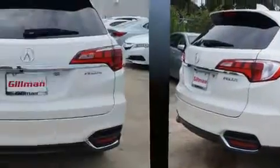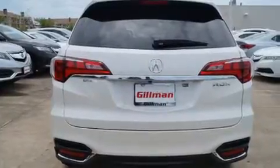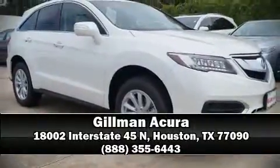Brake Assist technology provides extra pressure when applying the brakes. We have a skilled and knowledgeable sales staff with many years of experience satisfying our customers' needs. Stop in and take a test drive.